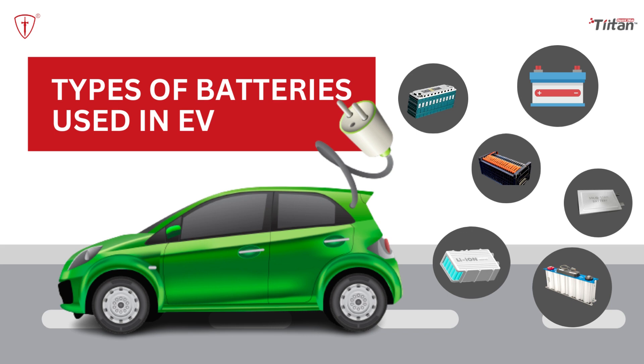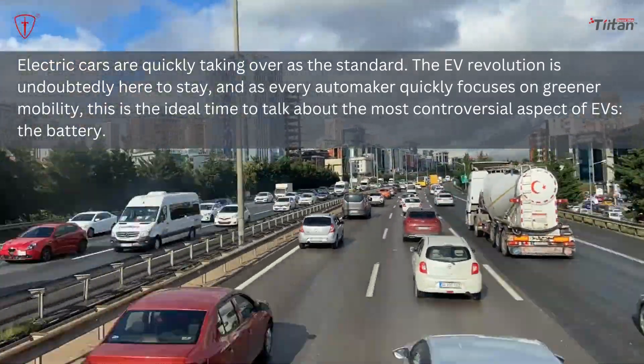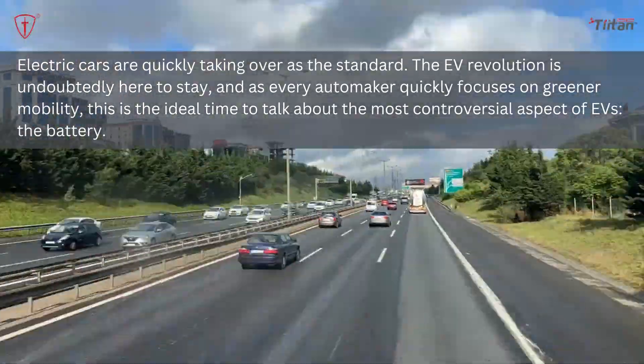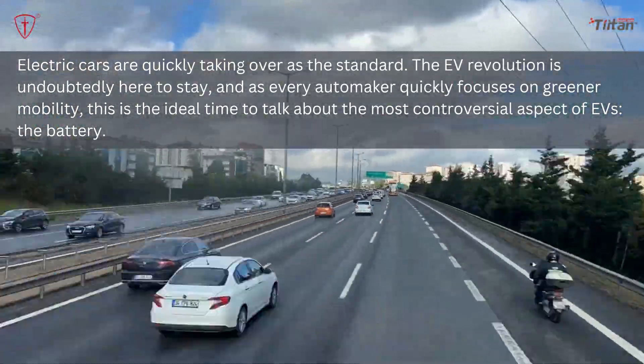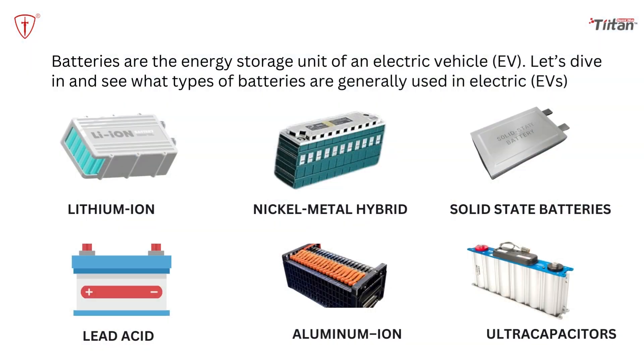In this video, let's look at types of EV batteries — the kinds of batteries used in electric vehicles. Electric cars are quickly taking over as the standard. The EV revolution is undoubtedly here to stay, and as every automaker quickly focuses on greener mobility, this is the ideal time to talk about the most controversial aspect of EVs: the battery. Batteries are the energy storage unit of an electric vehicle.